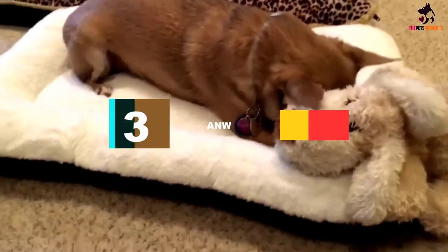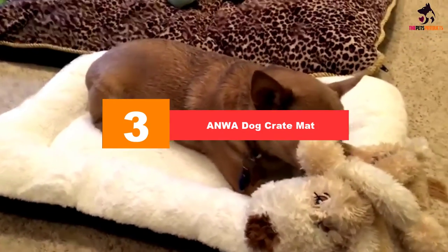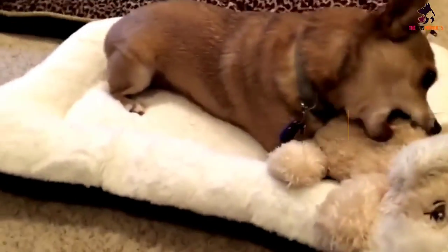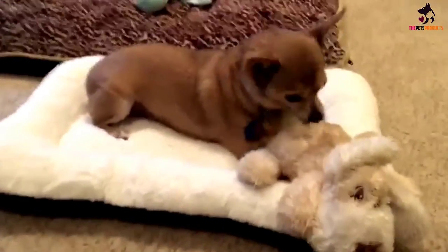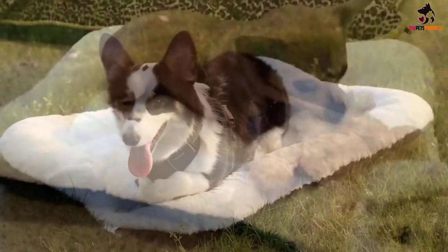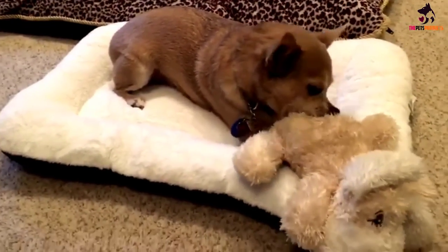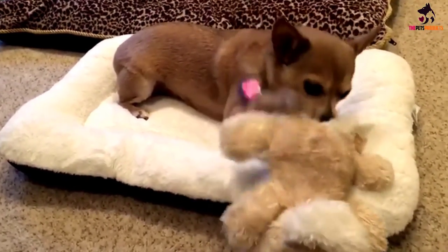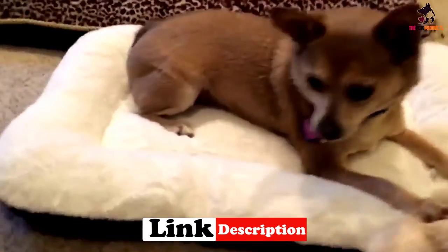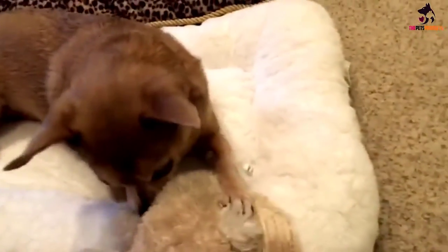At number three, we have the Onwa Dog Crate Mat — a cozy crate bed that encourages your dog to relax in high-stress and high-anxiety situations. The thick cushioning supports your dog's joints, making it ideal for senior dogs and those with arthritis. Anti-slip dots at the bottom keep it from skidding around, and it is fully machine washable for easy maintenance.